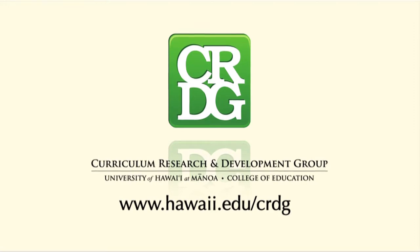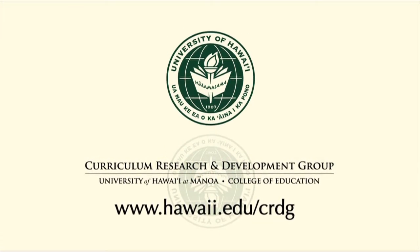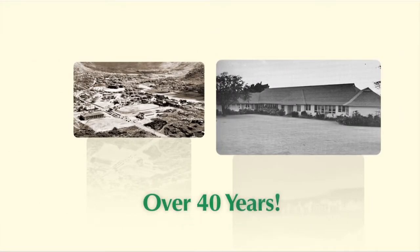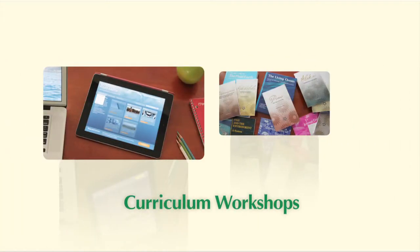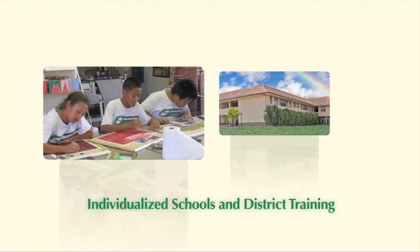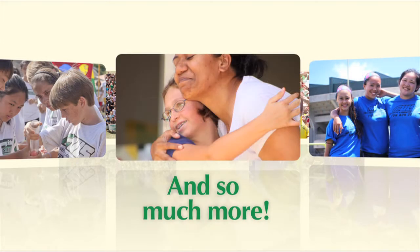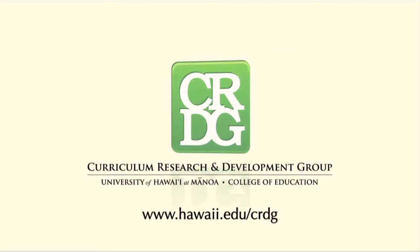The Curriculum Research and Development Group in the College of Education at the University of Hawaii at Mānoa. CRDG's training roots go back over 40 years, through professional development programs, curriculum workshops, research on teaching methodology, individualized school and district training, and so much more. The Curriculum Research and Development Group — Improving Schools, Improving Education. CRDG.